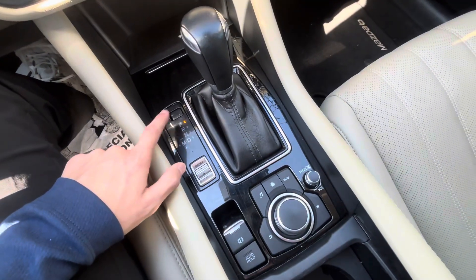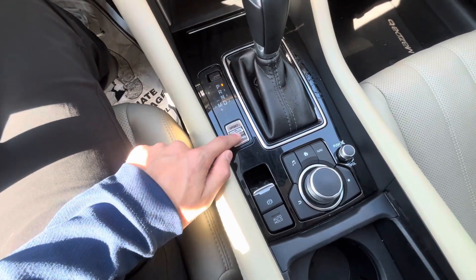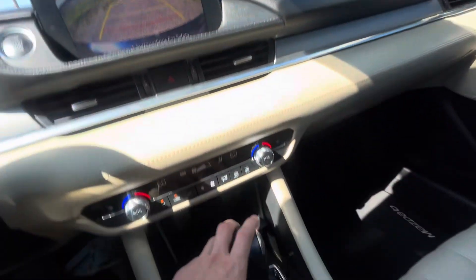The shifter has reverse, park, neutral, drive, and manual mode. You also have all your different drive modes and sport mode. There's a nice clear backup camera as well.